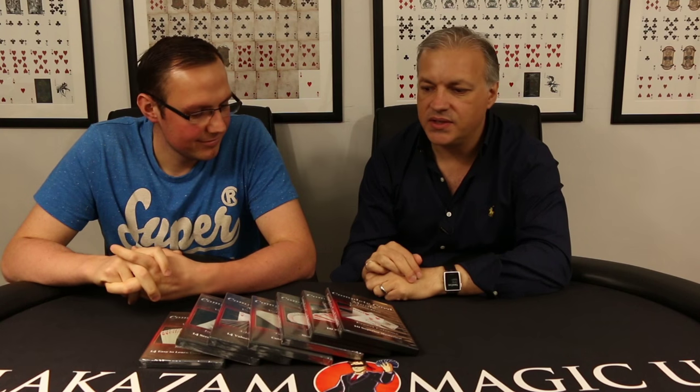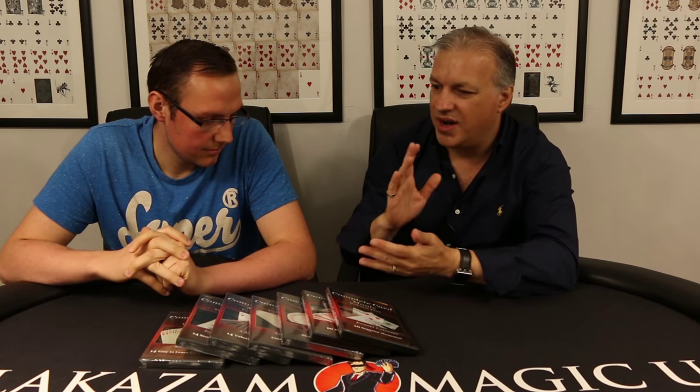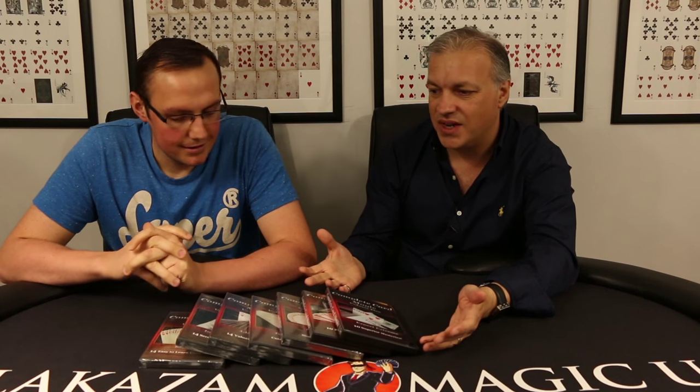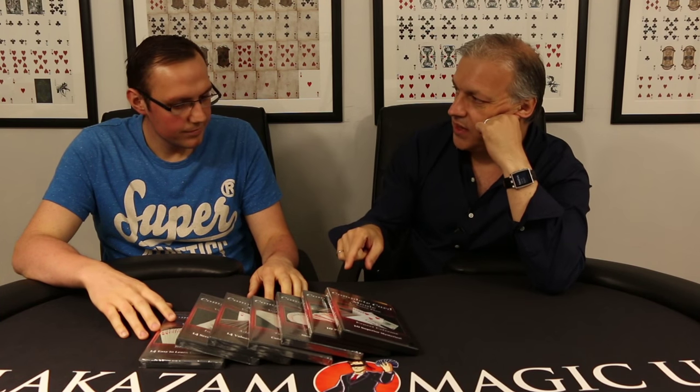So now onto the Complete Card Magic course set of DVDs. There are limited stocks of these - we've put up a stock level on our website, when it reaches zero you won't be able to order it. I believe it's on our site at half the original price, maybe even less than that. And there aren't many sets. This is a set of DVDs that you grew up with.